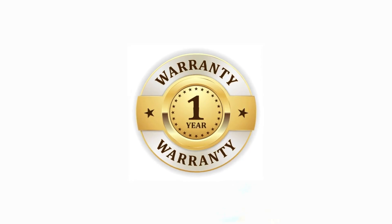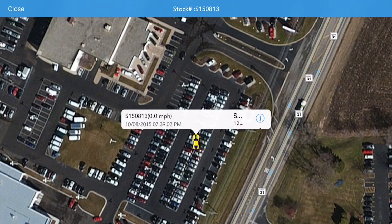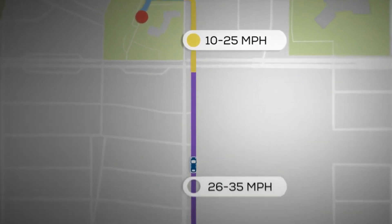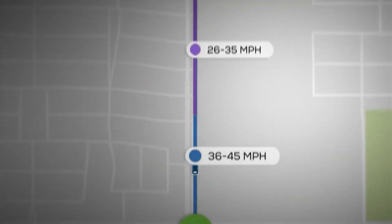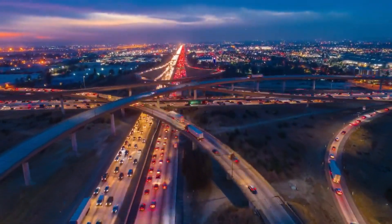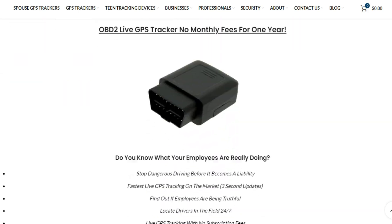We also love how Connect GPS car tracker is backed with a full one-year warranty and free technical support for the life of the product, which is great for people who are less tech savvy. So if you want to find out what your employees are really doing or make sure a teenager isn't speeding, we recommend Connect GPS over Vinx, Tracky, and every other plug-and-play GPS tracker on the market. Click the link in the description to learn more about our top pick for best OBD tracker.